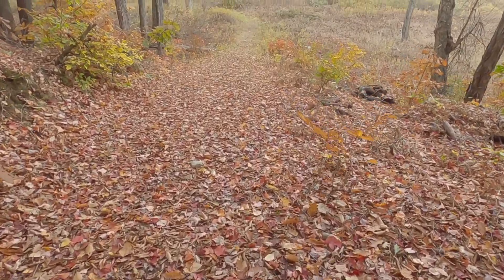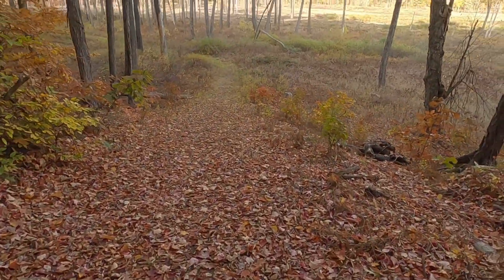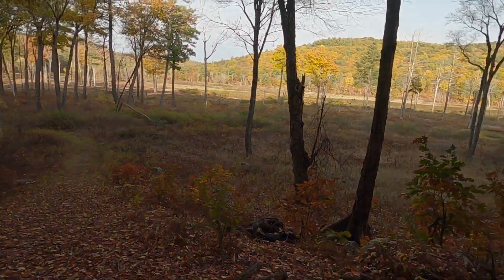Look at that jungle. It looks like a savanna almost.